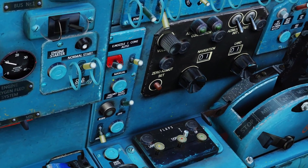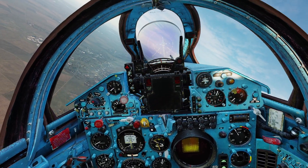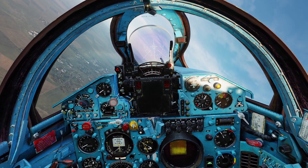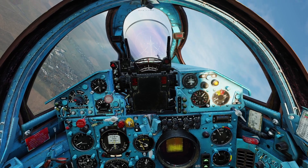In DCS, I'm not sure if they have engine surges modeled or not. I've never had one in the MiG-21 before, but if it is modeled, that's how you fix it.